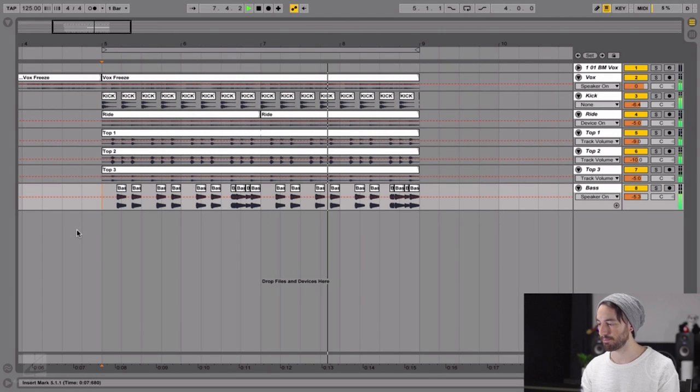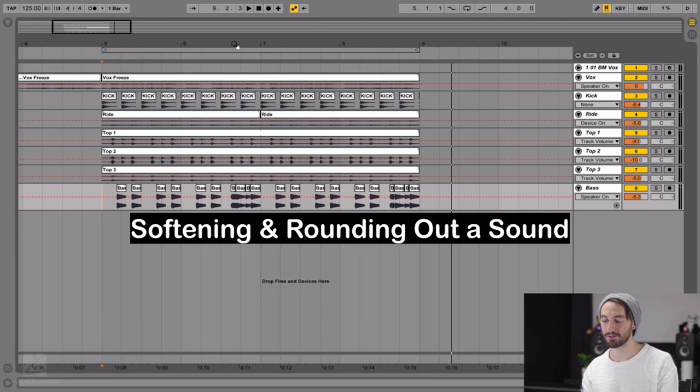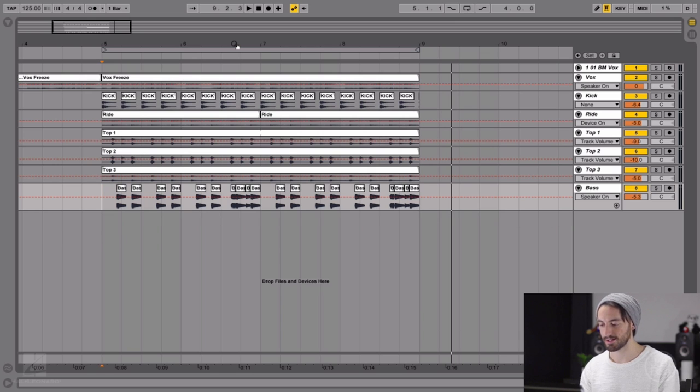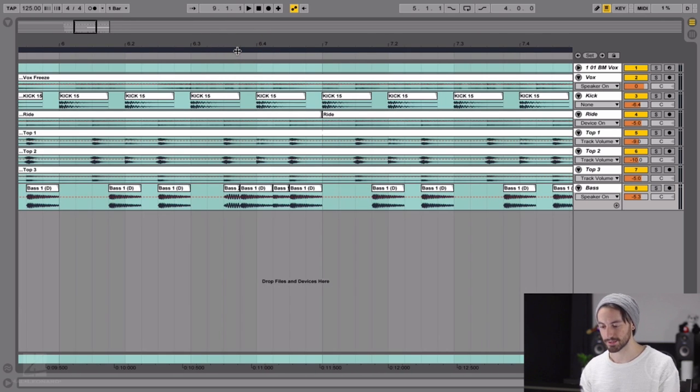I'm going to show you a little trick I do to create bass lines for my tunes. Here are some things I'll talk about: adding attack and punch to your sound, softening and rounding out a sound, creating movement and groove with audio samples. These techniques can be applied to just about any sound you're working with.